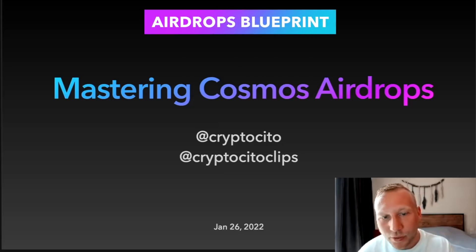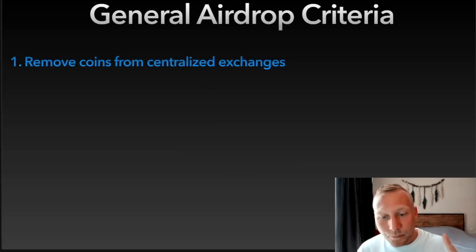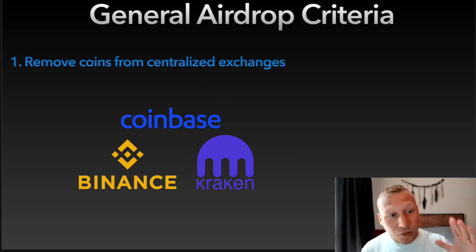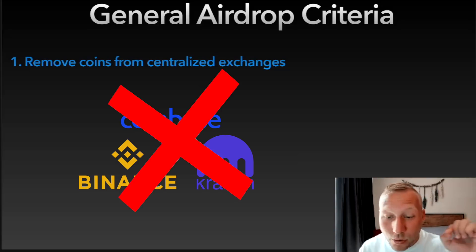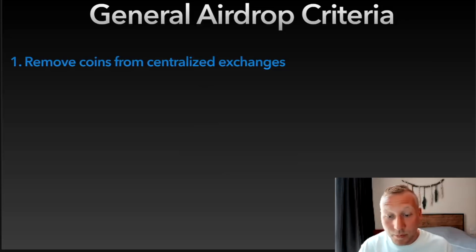With this guide you can maximize your eligibility for future airdrops, and I will go through a list one by one of many projects. Let's start with the basic eligibility criteria. The first one: if you hold coins — and this applies for every ecosystem, not just Cosmos — remove them from centralized exchanges. If you hold your coins on centralized exchanges: not your keys, not your coins, not your airdrop. These exchanges in most cases don't give you the airdrops they receive; they just keep it for themselves.